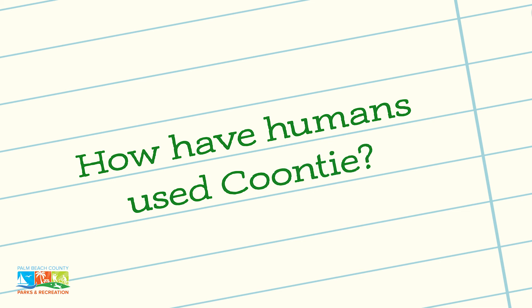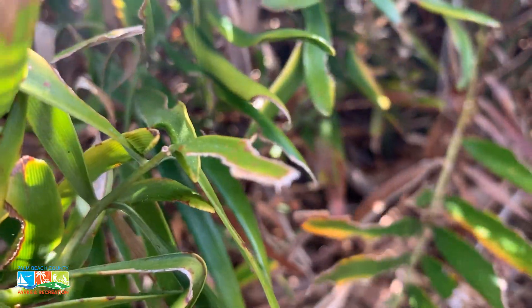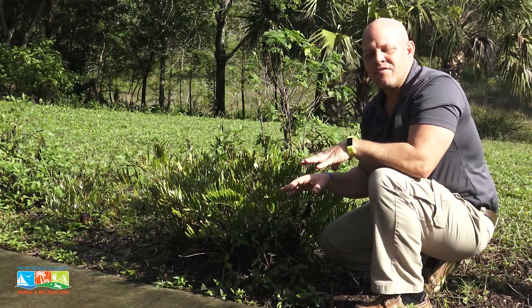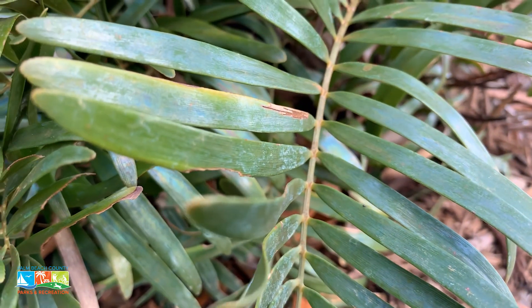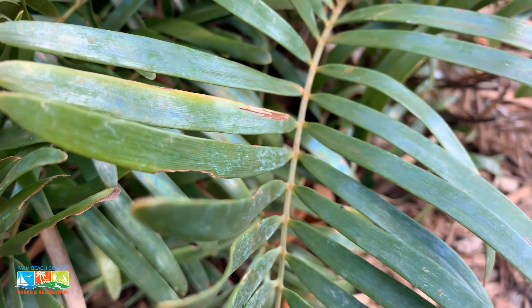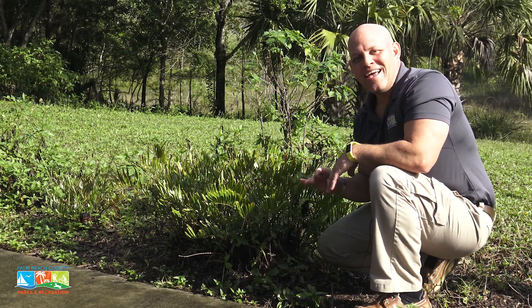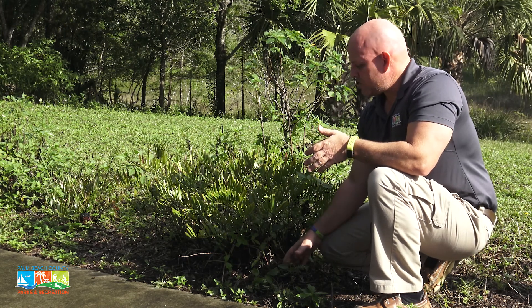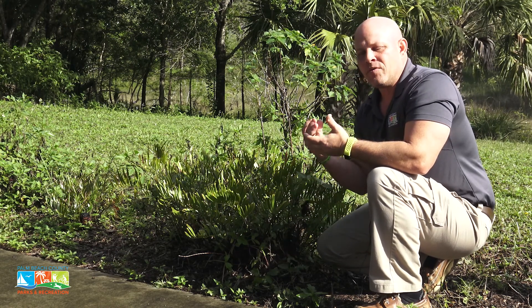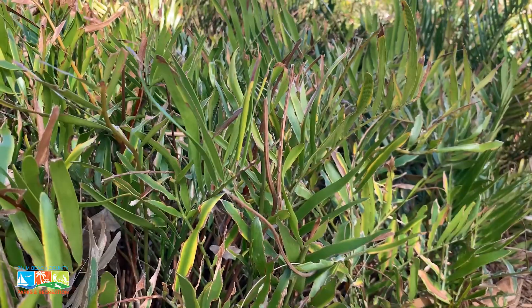The Coontie itself was and still continues to be a source of food — a source of starch — for several Native Americans like the Seminoles and the Miccosukees. It's a tremendous source of starch for making things such as bread, which is why another name for this plant is Seminole bread. They would take the rootstock out of the ground and had to go through a process to remove the toxins from it.